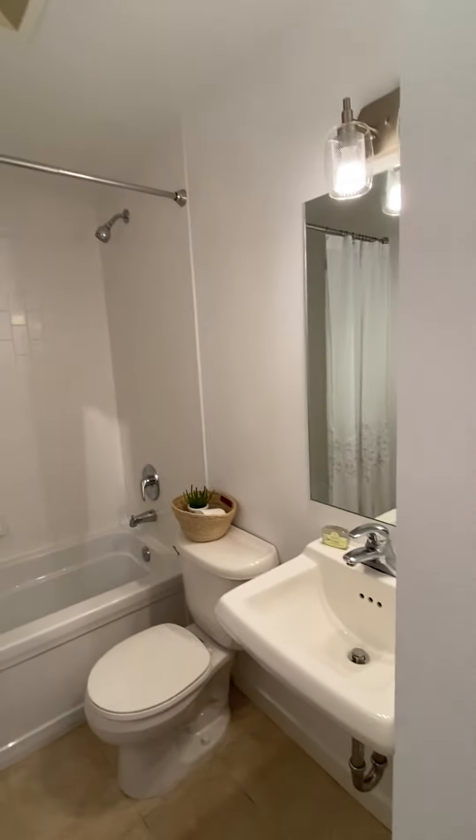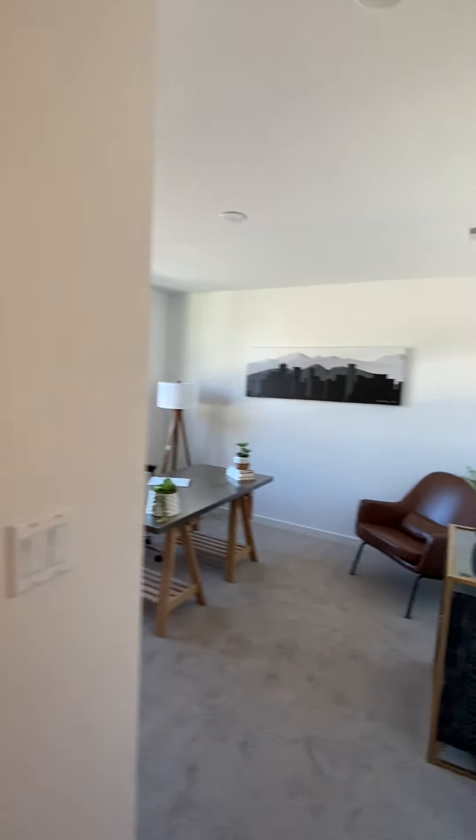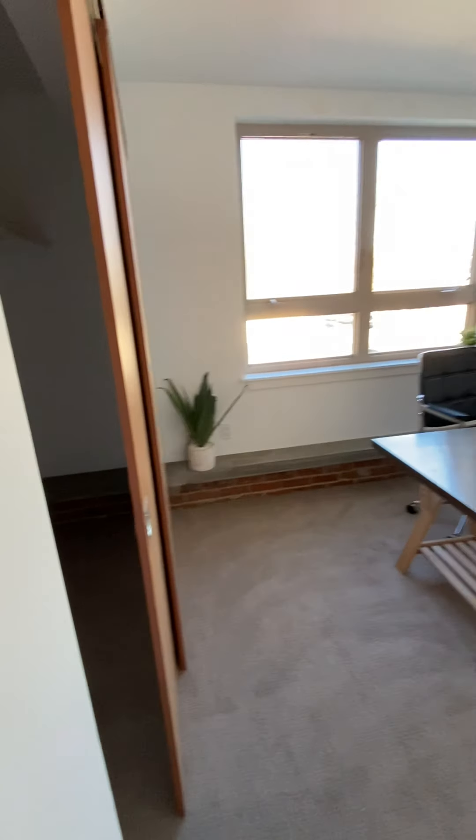Here's your main level bathroom — it's a full bath. Washer and dryer are here, stackable. Into the living room and the main level bedroom — good size closet. Love the brick and concrete ledge; it's a cool detail.